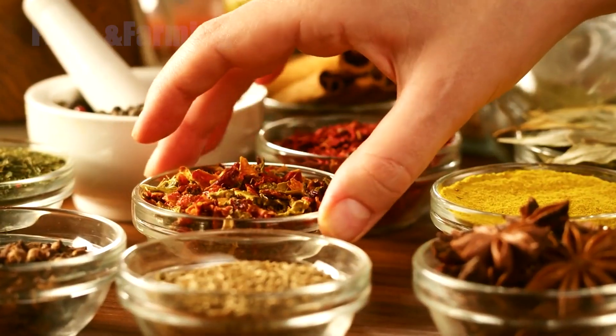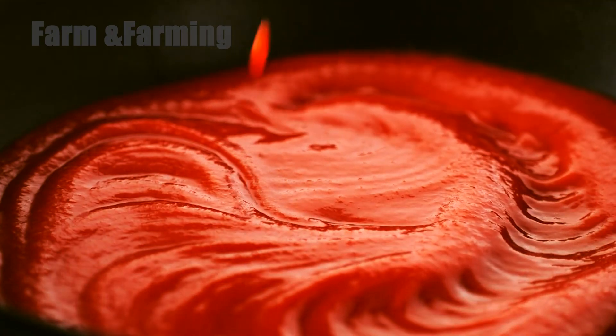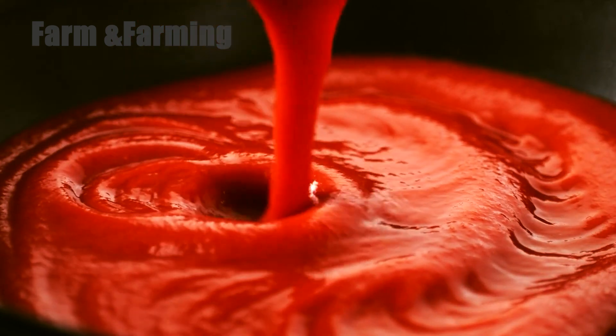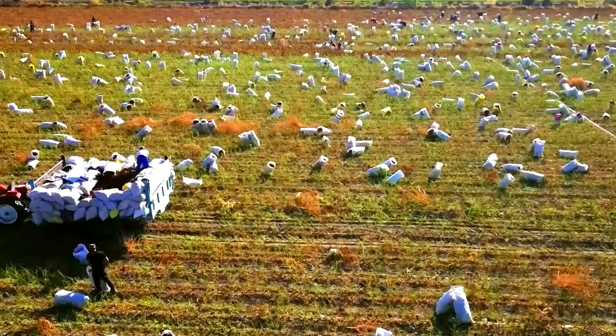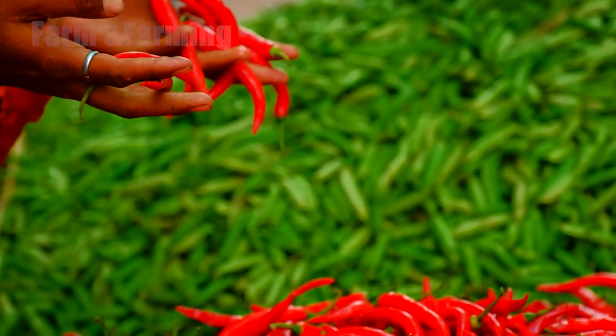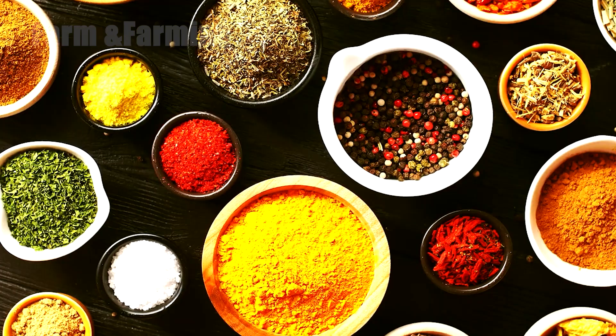They bring color to our meals, heat to our taste buds, and livelihood to millions of people. And now, after exploring their entire journey, we can truly appreciate the incredible effort behind every pinch of chili powder we use.